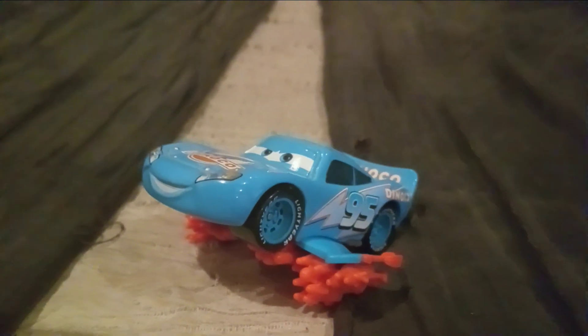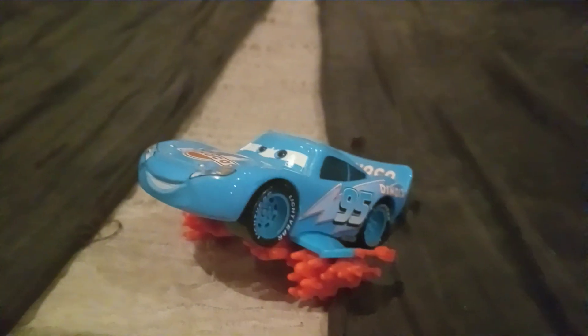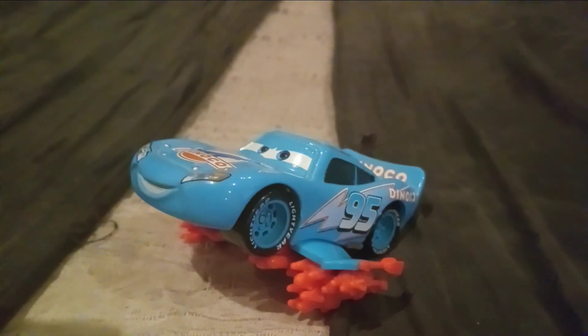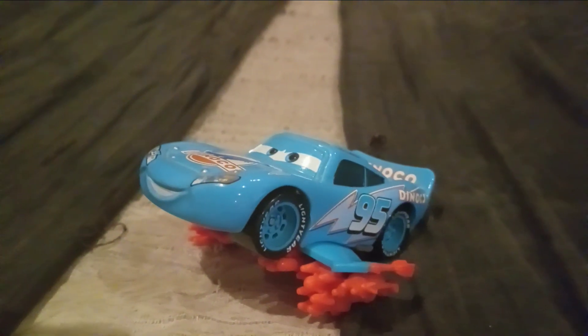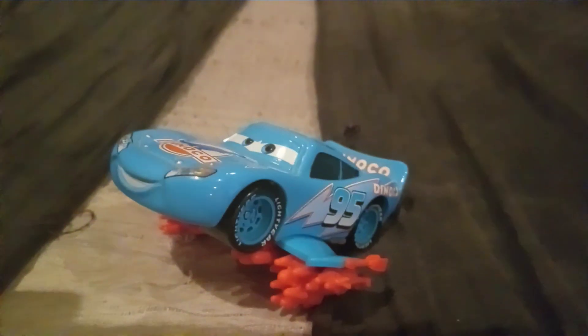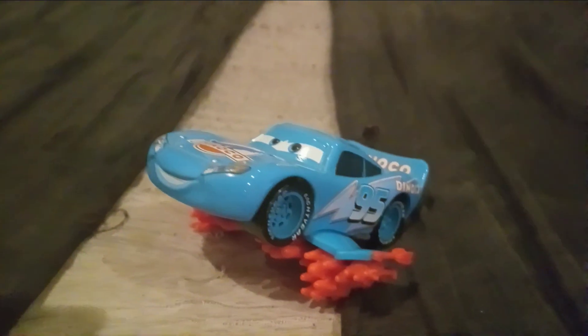And he was released in 2016. I think that's his last release right now because I don't think he got a Made in Thailand release at all. And in 2016, he was released as a Deluxe as well. And he was in the Danico Daydream series.